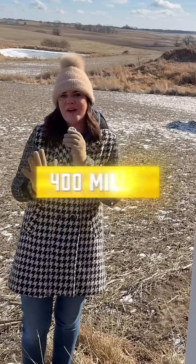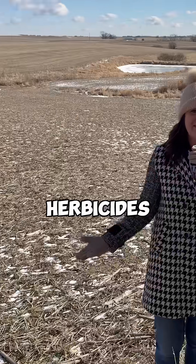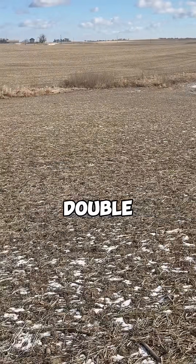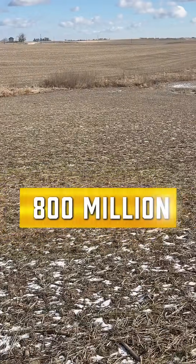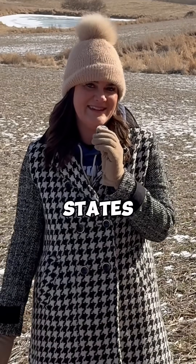Currently, around 400 million acres of land in the U.S. are dedicated to crops. Without herbicides like glyphosate, farmers would need nearly double that — approximately 800 million acres — to produce the same amount of food. That's about 42 percent of the total land area of the lower 48 states.